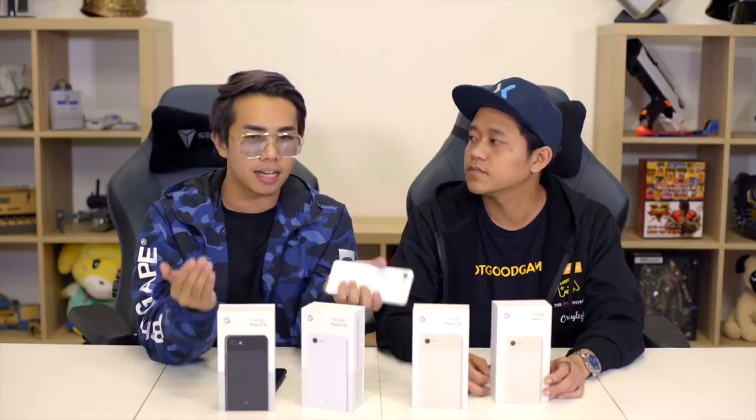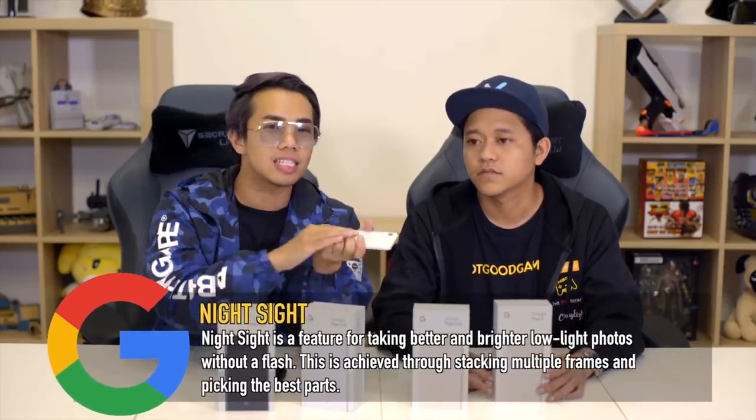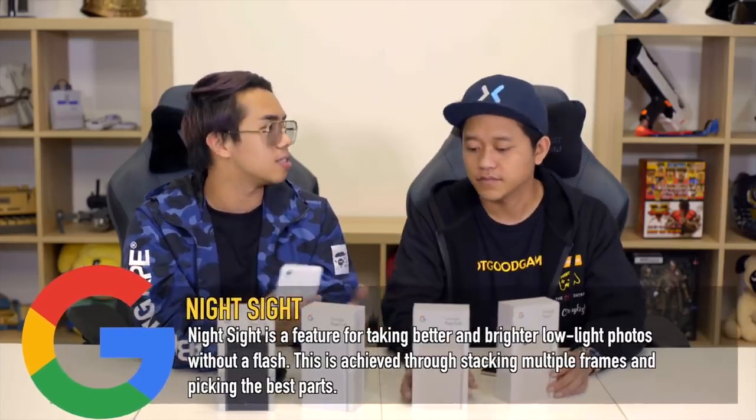Another feature is Night Sight, where Google brightens images in dark scenes. However, this is not available yet, so we'll actually have to test it once it's released to verify how good it is.